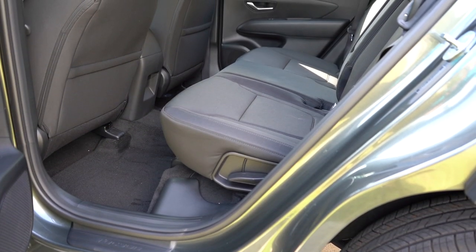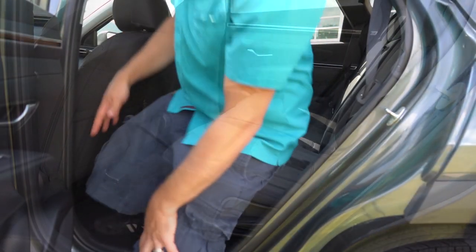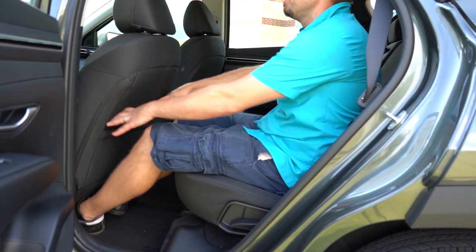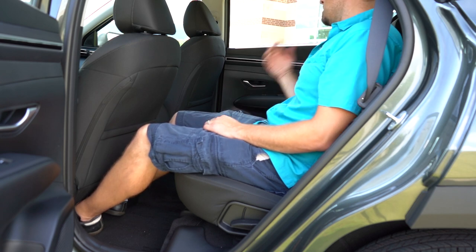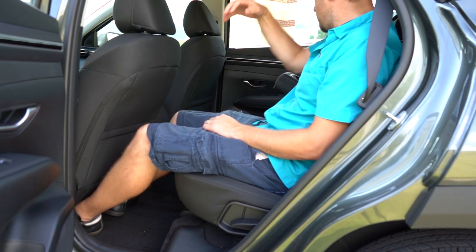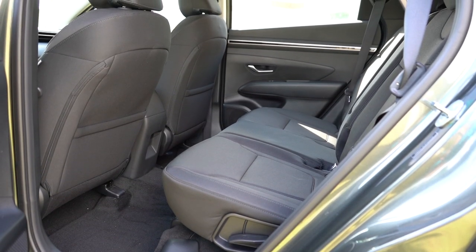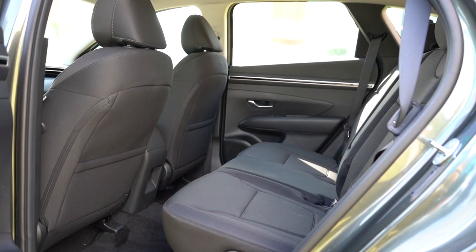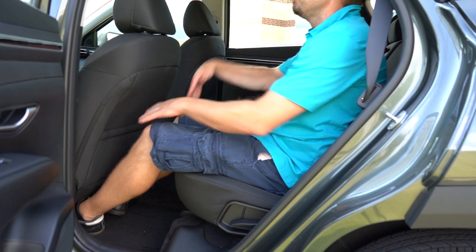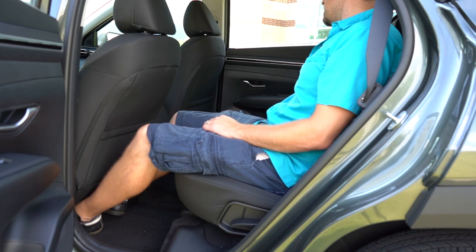Rear legroom comes in at 41.3 inches — that's luxury-good, quite honestly. I'm an even six feet tall, and this is how much space I had sitting behind my own driving position. There's also a place to hide the seatbelt, which is a nice touch. Rear seats are reclining for a bit more comfort, and there's a rear center armrest with cup holders standard across all trims. The SE doesn't have rear ventilation or dual rear USB charging ports, but heated rear seats are standard on the Limited.